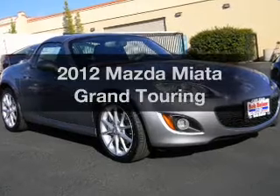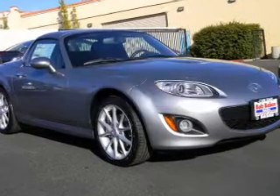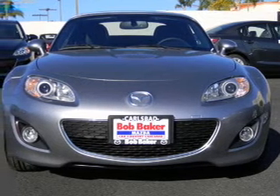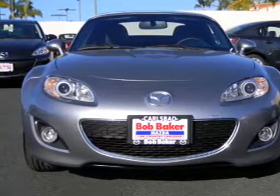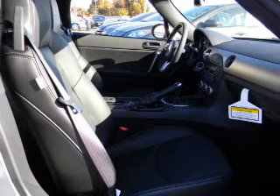Check out this 2012 Mazda Miata — everything you need under one roof with this great vehicle. With an efficient four-cylinder engine, the powertrain includes rear-wheel drive that gives you more control with its manual transmission.